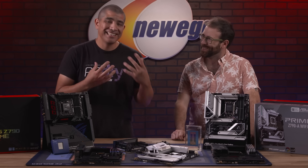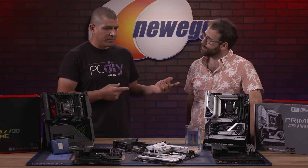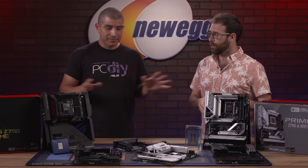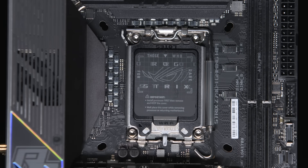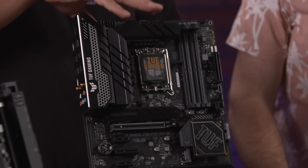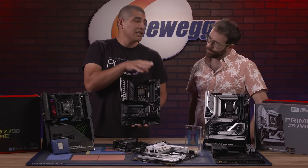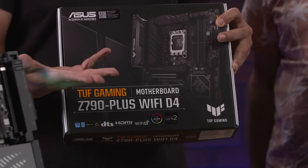These boards are still compatible with DDR4, which is great because it keeps a diverse portfolio with flexibility. If you want to spend a little less or transition your existing DDR4 kit, you can pick up boards like the Tough Gaming series, which is a DDR4-based board. You still get all the great Z790 chipset features and support for any 13th gen CPU. On the model name, it will say Wi-Fi D4 — if it says D4, it's a DDR4 motherboard. If it doesn't say D4, it's DDR5.